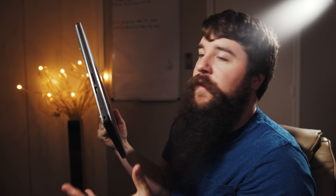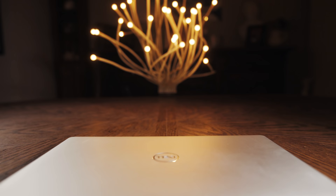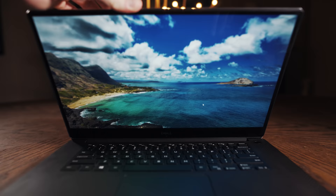First thing you'll notice about the XPS 15 is this laptop is pretty thin and light, and it's definitely giving off some MacBook Pro vibes, which I am not upset about. I would say that the XPS 15 is one of the closest laptops you can get in terms of build quality to a MacBook Pro while still buying a PC.